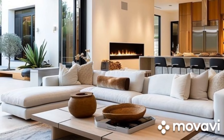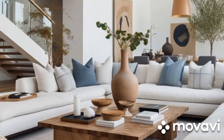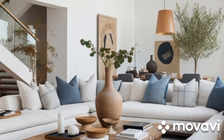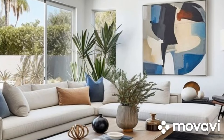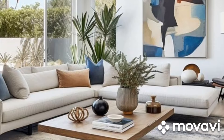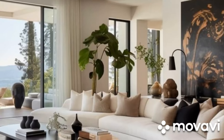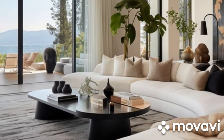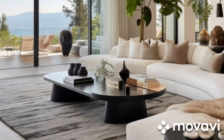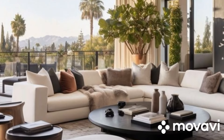In the realm of interior design, the living room stands as the heart of the home — a space where comfort meets style, and functionality intertwines with aesthetics. In today's dynamic world, contemporary living room design has emerged as a reflection of modern lifestyles, blending innovation with timeless elegance. This essay embarks on a detailed exploration of contemporary living room ideas, unraveling the key elements that define this design ethos and offering insights into creating a space that exudes sophistication and comfort.